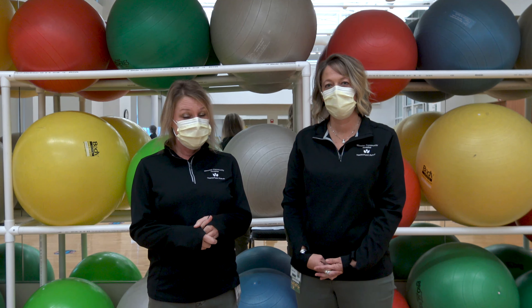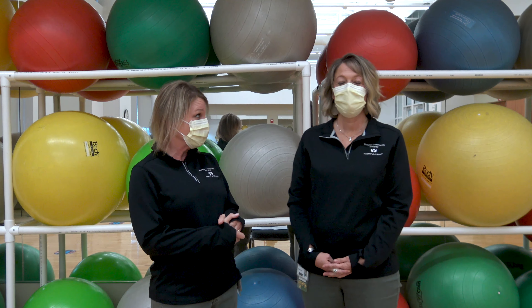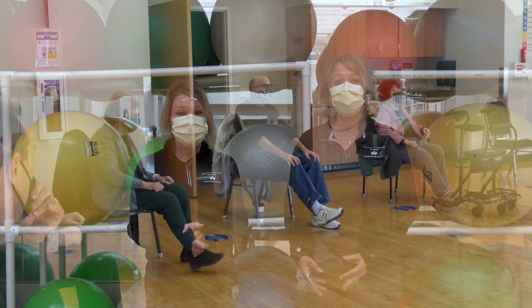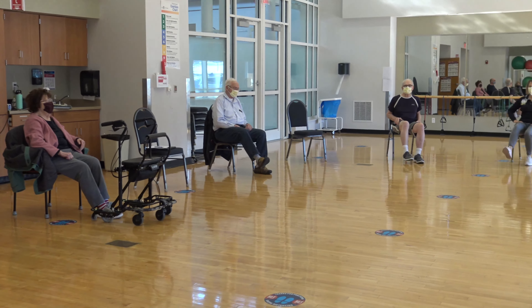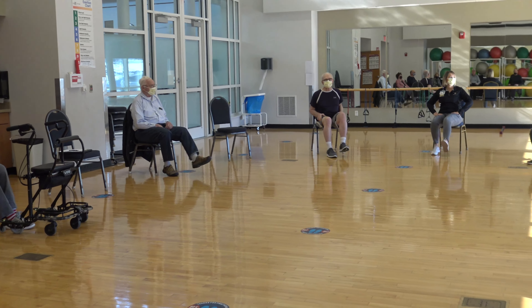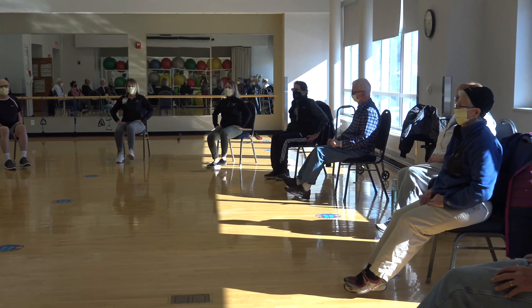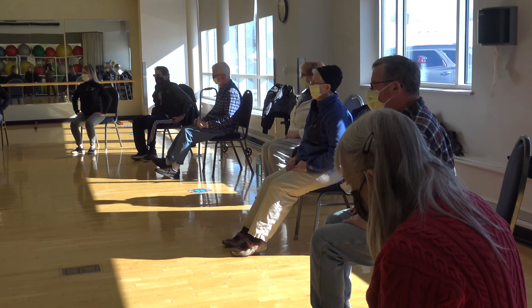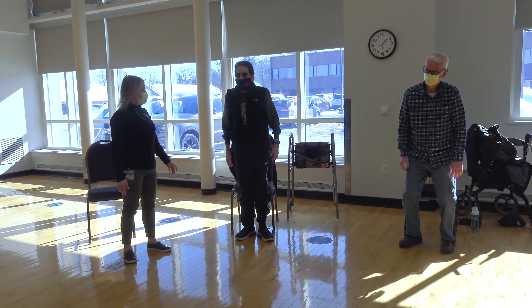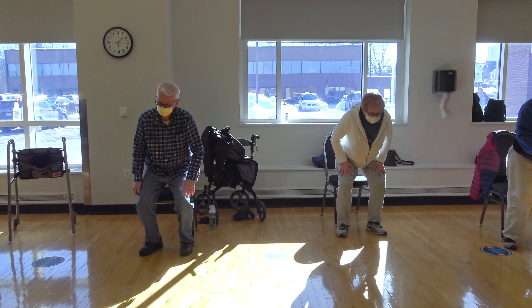But what we're very excited about is that we also have a group exercise class. Our group exercise class is designed specifically for Parkinson's patients, once a week. We meet in the studio and we work on increasing their aerobic capacity by increasing their heart rate. Studies have shown that increasing a Parkinson's patient's heart rate also increases their ability to use dopamine, which helps them to be able to move more freely.